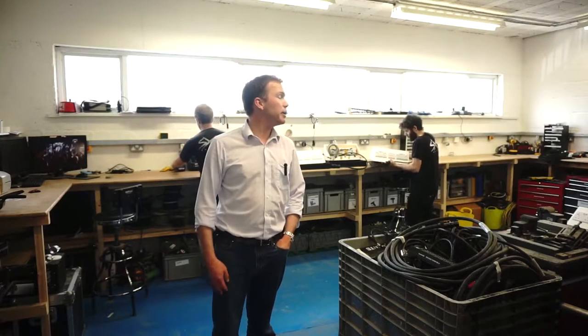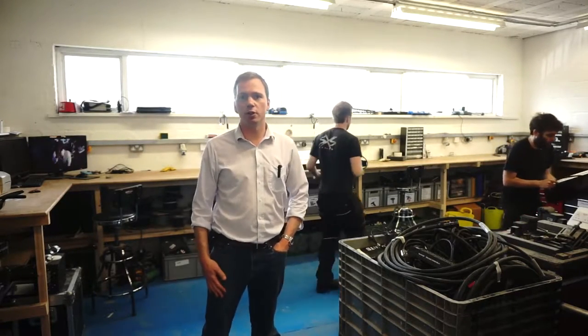So we're in the workshop here now. In this space, we do fabrication, repair, maintenance, and development of new concepts. A lot of the equipment we use is really high maintenance, and to keep it working perfectly requires constant cleaning, fixing, repairing, and improving.